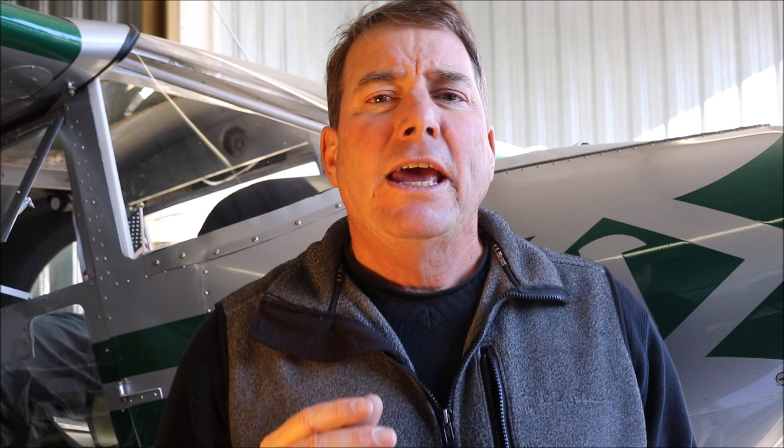For stall protection, it has a stick shaker, which will shake the stick violently to alert the pilot that he's approaching a stall when he's within about five knots of a stall. If the pilot continues to slow the aircraft and exceed the critical angle of attack — at which point the aircraft is within less than five knots of stalling — a stick pusher will push the stick forward in an effort to prevent the stall from happening.